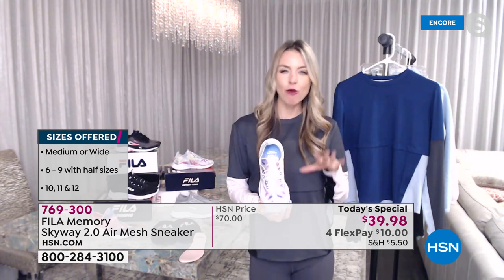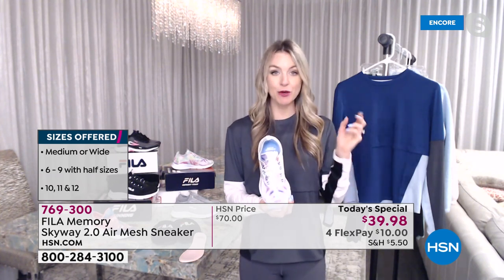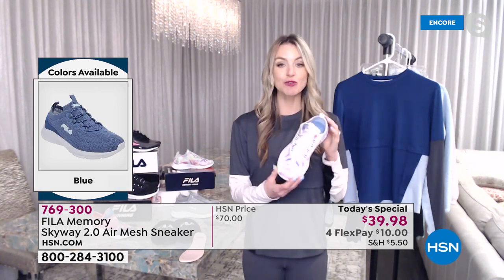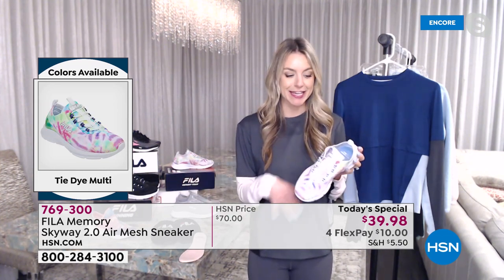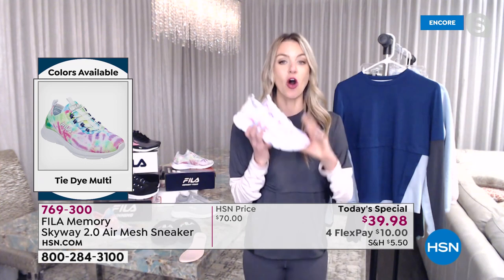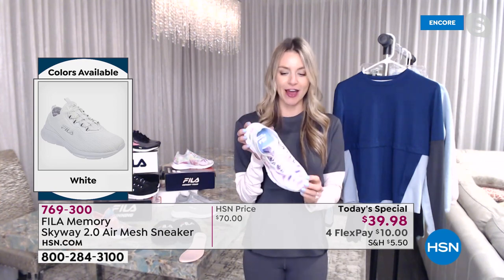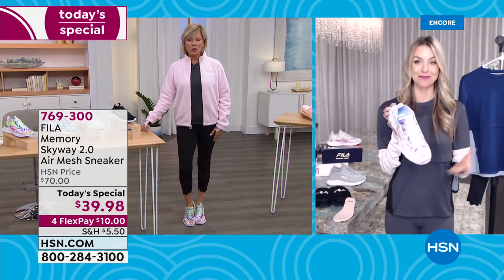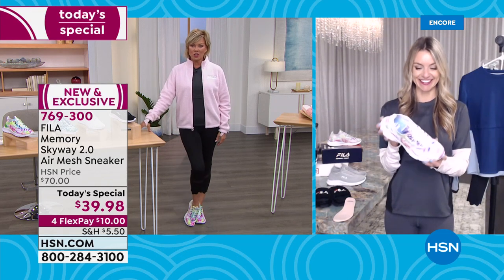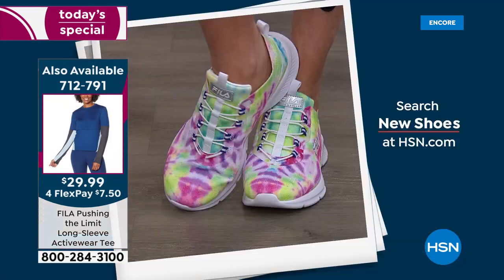If you want to know how to style your Fila shoes, they always update their Instagram, Facebook, and Pinterest, so you can head over there and see. These shoes are really an all-day shoe — you can dress them up with jeans and a T-shirt, or dress them down with leggings. They're comfortable and these are just fun, feel-good colors you can wear all year round. For every season, it's a shoe that gives you multifunction and multipurpose.